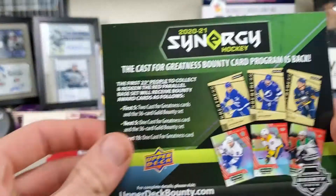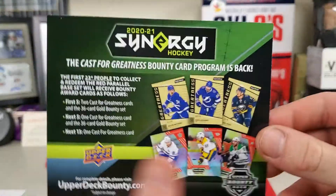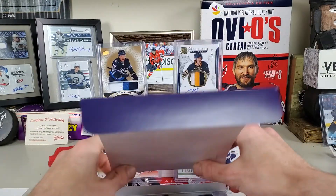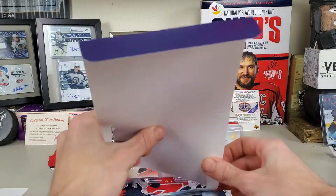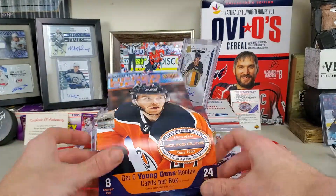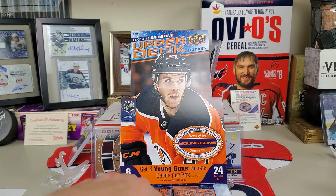We got a little advert for Synergy, which looks pretty cool — I'm hoping to get that in the near future. And if there's any product or anything in general that you'd like to see me cover, review, or open, just leave it in the comments and I will be more than happy to fulfill that request for you guys.